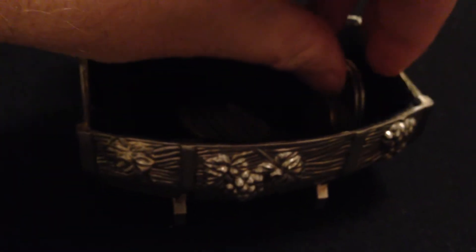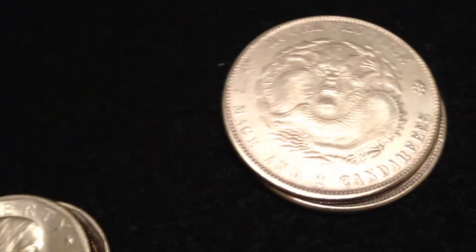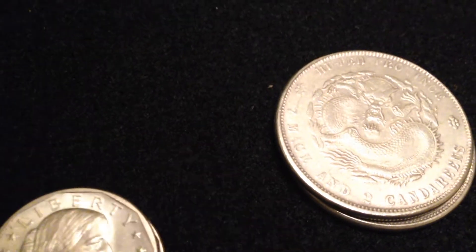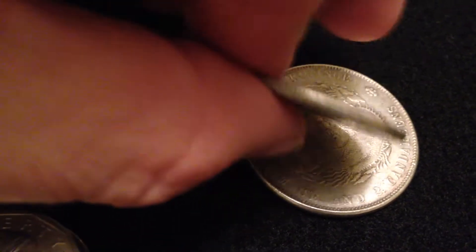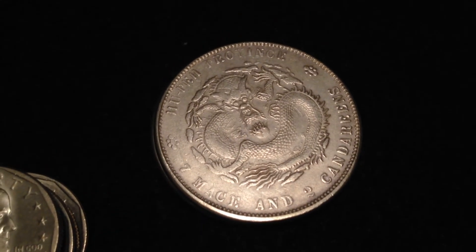Then I got some other cool things — these are what I was really excited about. These are the Chinese... what are they called? Seven mace and two candareen, or whatever. But take a look at the edge — I saw them and was like, wow, this could be cool. But the weight's not there, and it turns out they're magnetic, so these are some of the myriad of fakes that are out there. Too bad, those things would have been really cool to have.